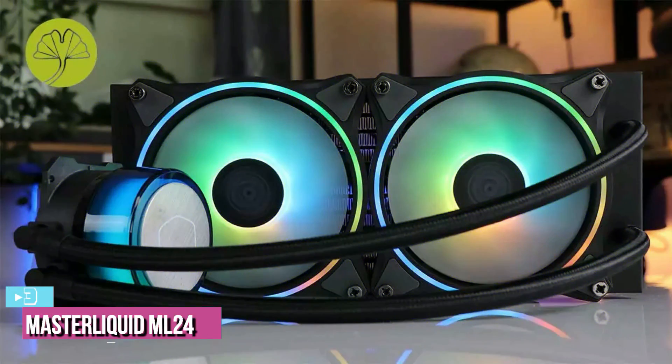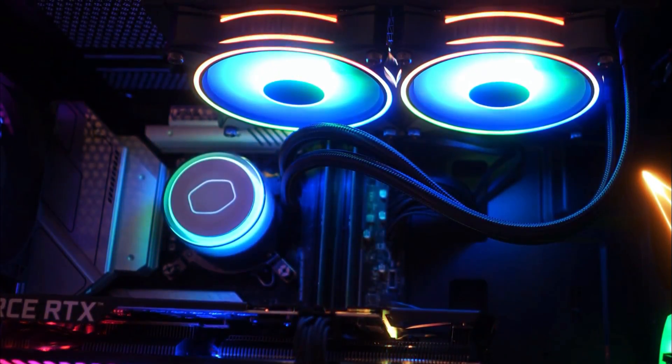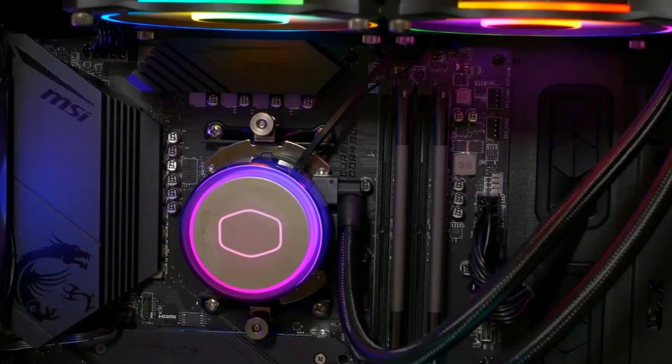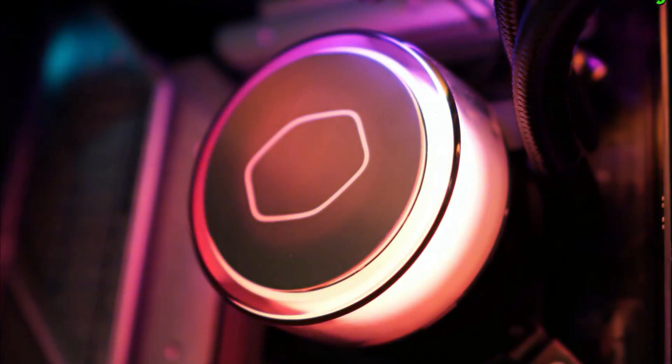At number 3, we've got the Master Liquid ML240 LRGB. Looking to take your liquid cooling experience up a notch? The Master Liquid ML240 Illusion will surprise you with its translucent pump that showcases a wide array of colors. But this all-in-one cooler is not just about looks — it also packs quite a powerful punch, thanks to the newly updated dual chamber pump and SickleFlow silent fans.